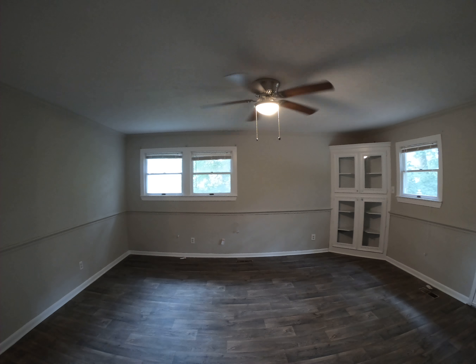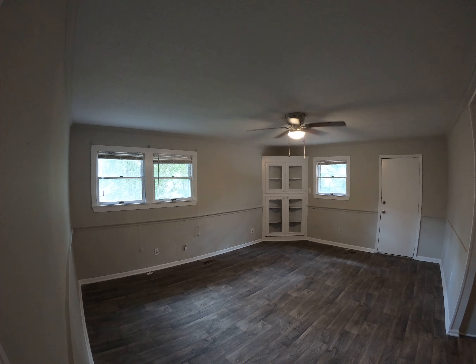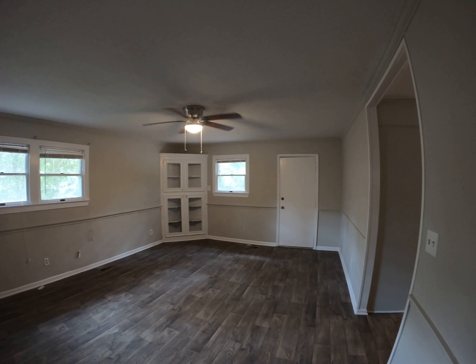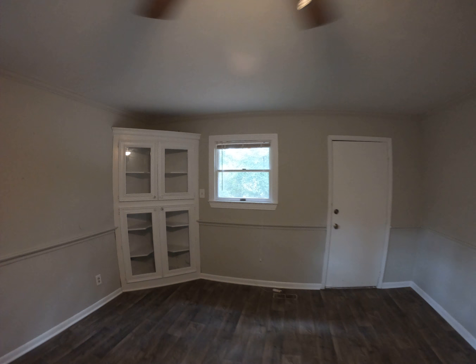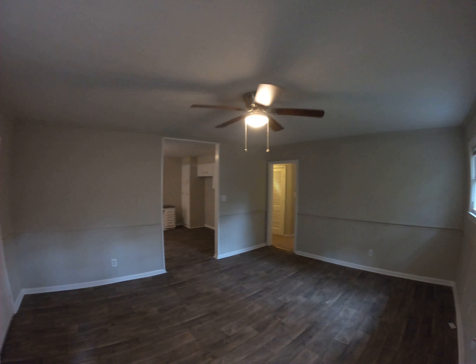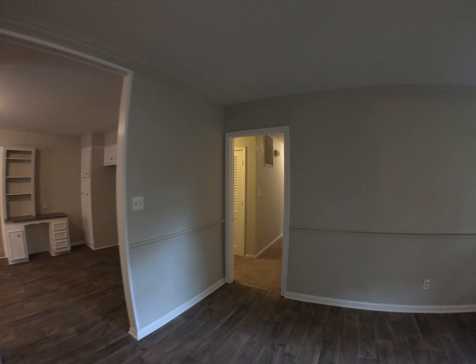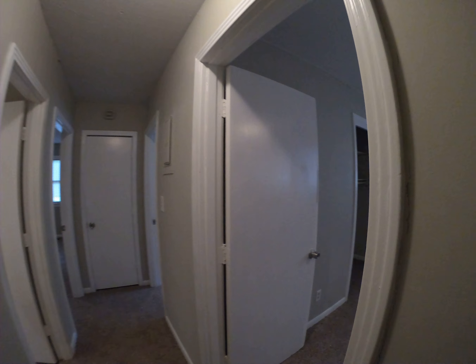I want to show you this spacious back room that leads out to the back deck — really a neat place for you, family, and friends to chill out. There's a neat little curio cabinet here too. Now I'll walk you down the hallway to show you the bedrooms.